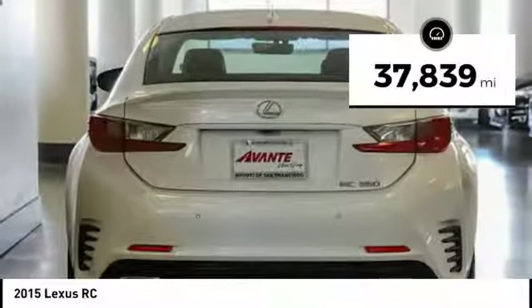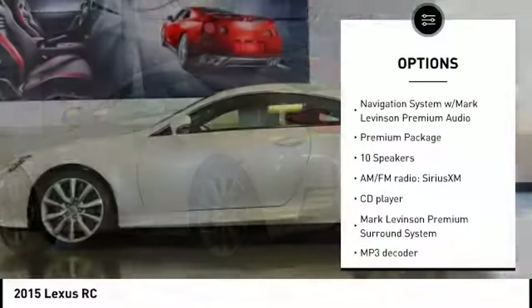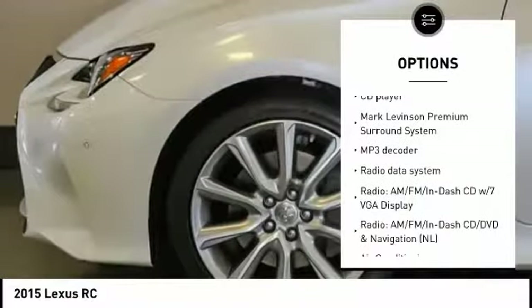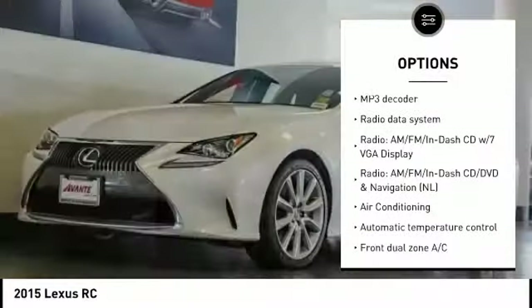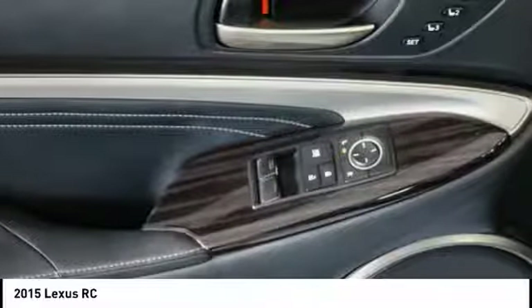This vehicle has less than 40,000 miles. Here are some of this vehicle's great options: traction control, navigation system, backup camera, power passenger seat, air conditioning, dual airbags, power steering, four wheel disc brakes, electronic stability control, security system.